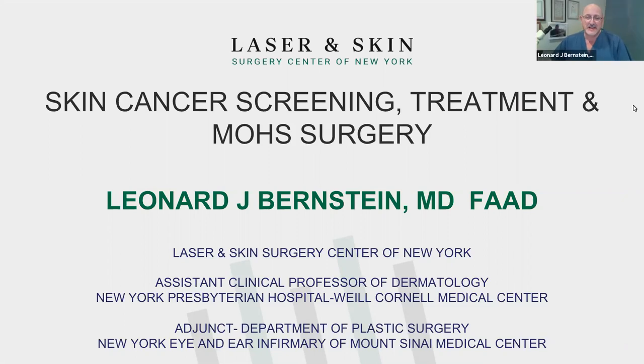Hello there. Thank you very much. I want to say thank you for joining us today. And I'm sorry to disappoint anybody who thought I was going to do West Side Story performances tonight — it's a different Leonard Bernstein. We're just talking about skin cancer — basic stuff that's really important. So we're going to talk about skin cancer screening, the treatment, Mohs surgery, and we'll show some pictures.